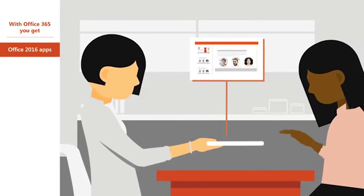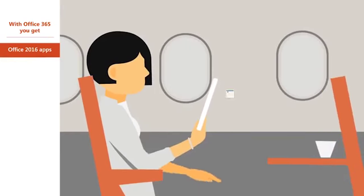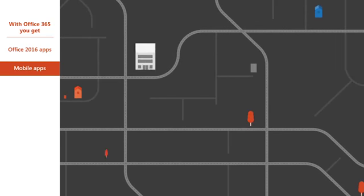OneDrive is file storage you can access from anywhere without a Wi-Fi connection, so you can store your files in one place and get to them from your desktop, laptop, tablet, and smartphone. Now you and your employees can stay productive and get more done from virtually anywhere.